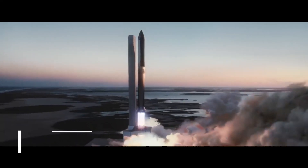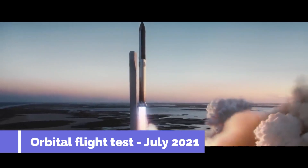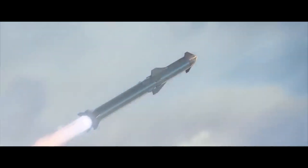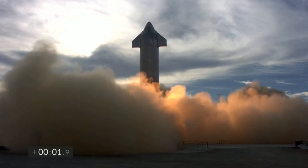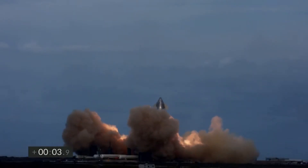Elon Musk is known to set outrageous goals, and one of the most recent among them is conducting the orbital flight test of Starship in July this year. Some might argue there is a slight probability of this actually happening, but for this timeline to be a reality, a lot relies on Starship SN15 and its 10 km flight test.